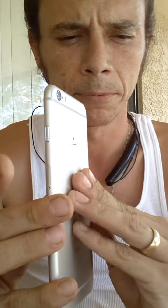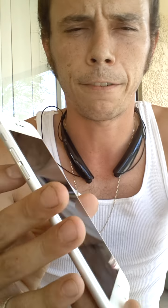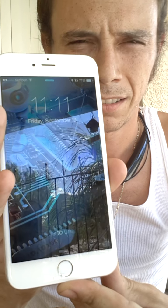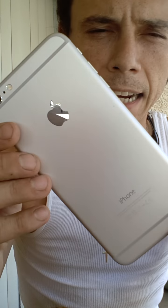So this is the iPhone 6 Plus. It's Apple's thinnest phone, I believe, next to the 6 — it's 7.1 millimeters, so it's super thin. It has a 5.5-inch HD retina display at 1920 by 1080 resolution, so it's extremely high definition.